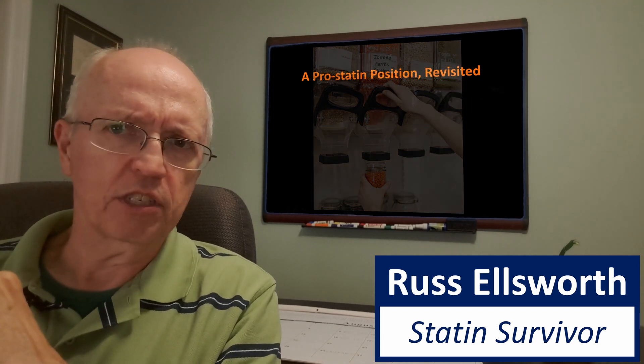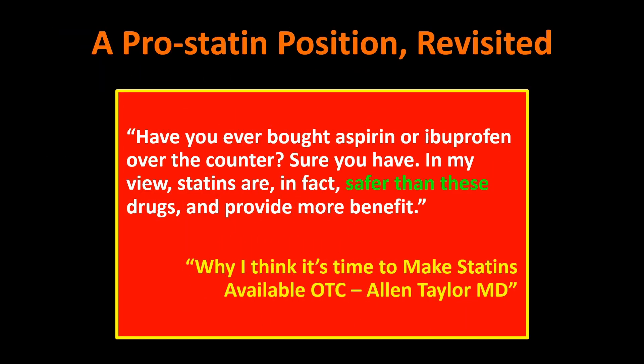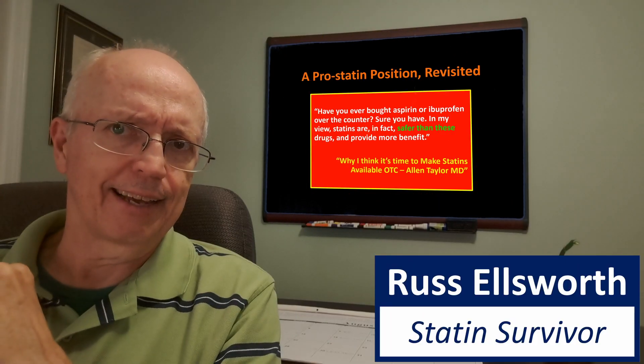Here's a pro-statin position, and I think it's fair to characterize it as that. It was an editorial written by a doctor entitled 'Why I Think It's Time to Make Statins Available Over-the-Counter.' In it, this doctor said, 'Have you ever bought aspirin or ibuprofen over-the-counter? Sure you have. In my view, statins are in fact safer than these drugs and provide more benefit.' Well, let's take a look at that.